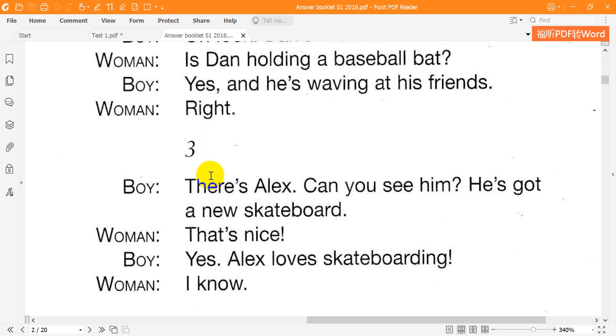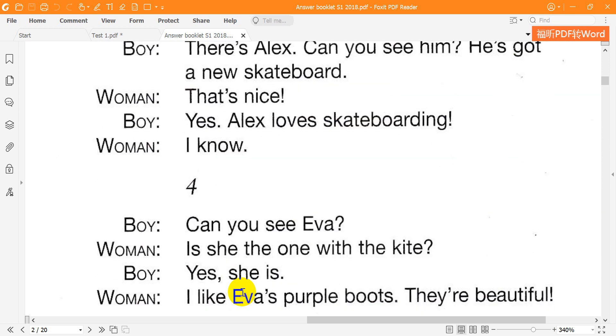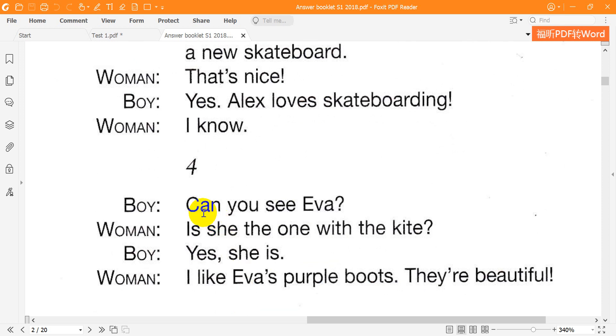Three. There's Alex. Can you see him? He's got a new skateboard. That's nice. Yes. Alex loves skateboarding. I know. Four. Can you see Eva? Is she the one with the kite? Yes, she is. I like Eva's purple boots. They're beautiful.